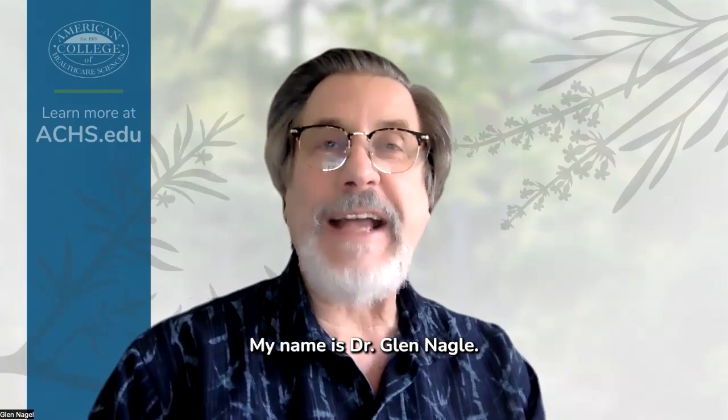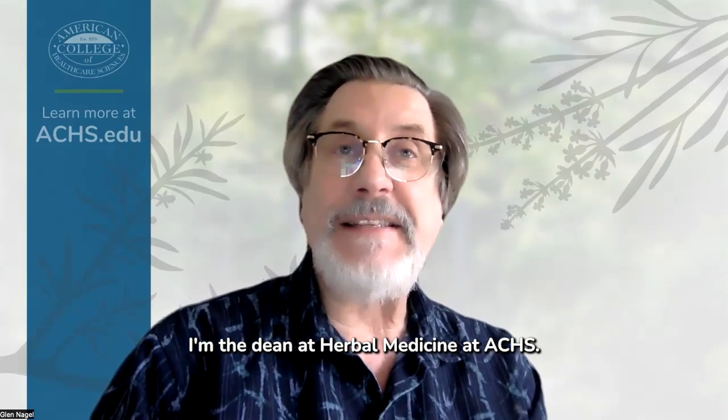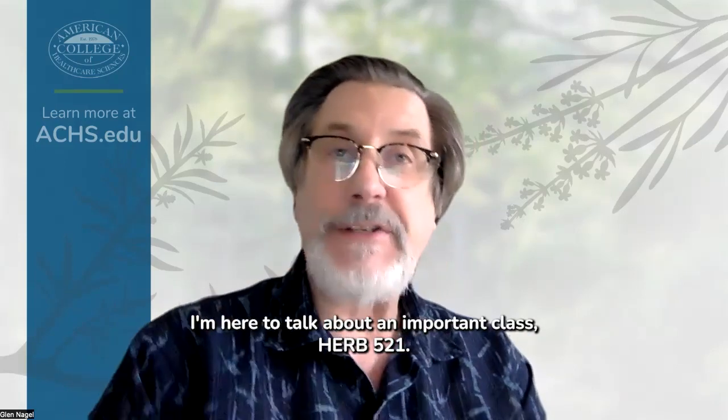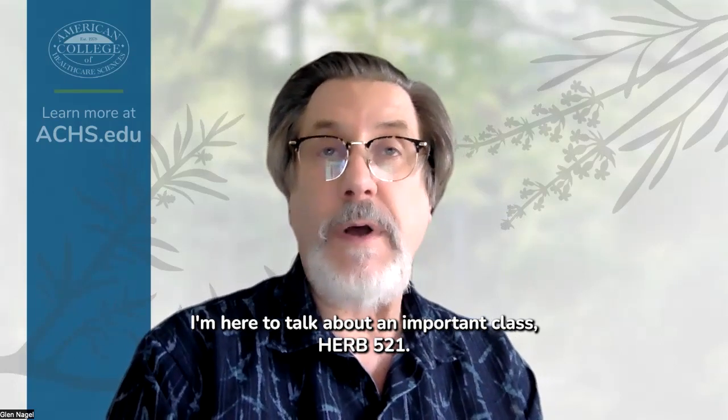Welcome. My name is Dr. Glenn Nagel. I'm the Dean of Herbal Medicine at ACHS. I'm here to talk about an important class, Herb 521.